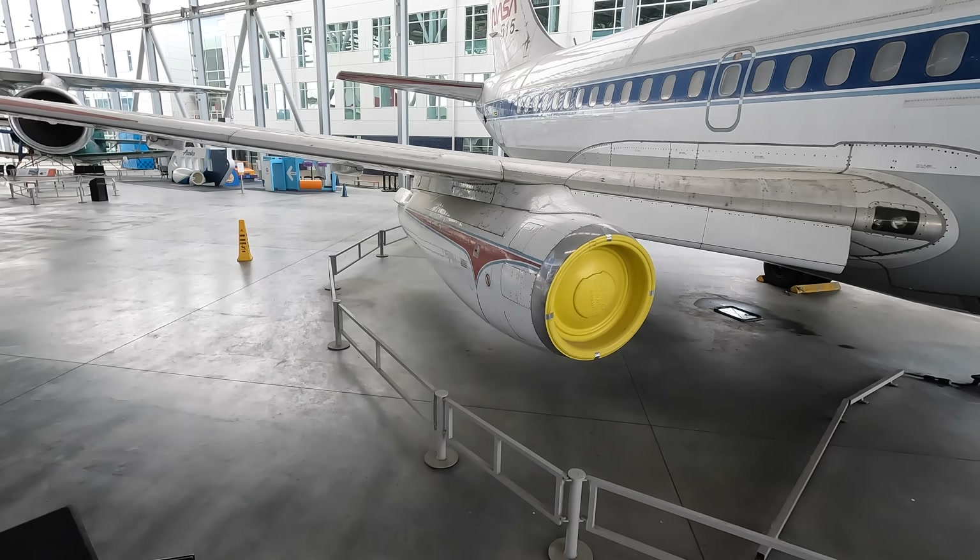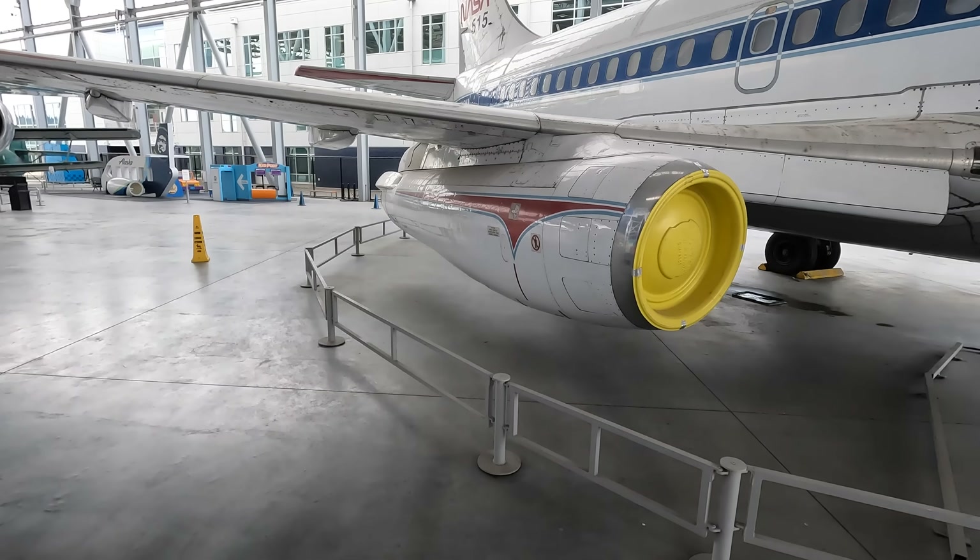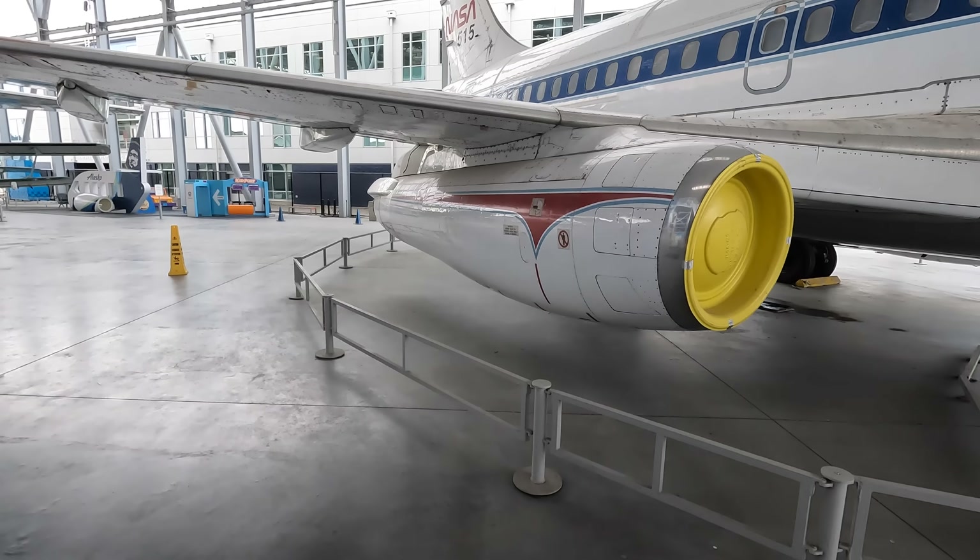The first flight was on April 9th, 1967, and while demand was slow to get going, over 11,000 have been produced and it remains in production today.